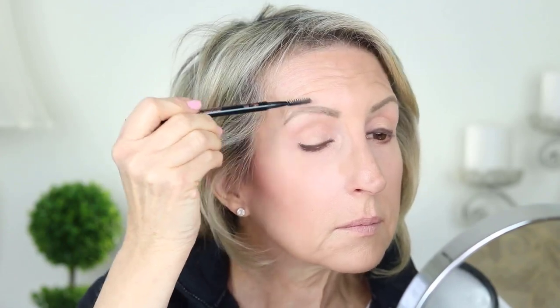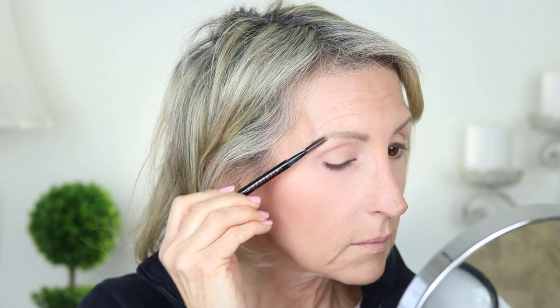The Brow Wiz goes on so well — it's not overly creamy or overly dry, which is a problem with a lot of brow products. If they're too creamy, they go on too heavy and it's hard to correct. If too dry, it takes too long to apply. This one you don't have to sharpen. I absolutely love it. I'm on the fence about the Bare Minerals Gen Nude blush in the color 'Call My Blush,' which is more of a mauve color.